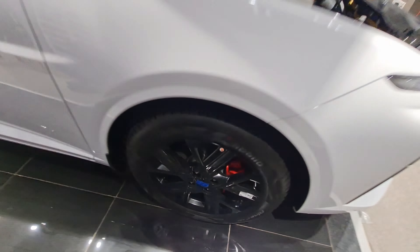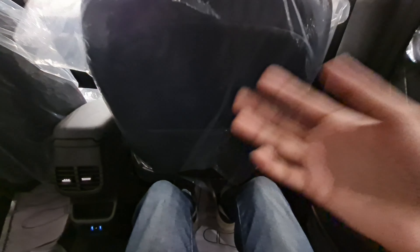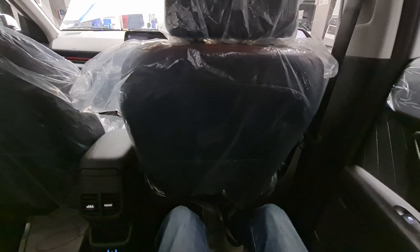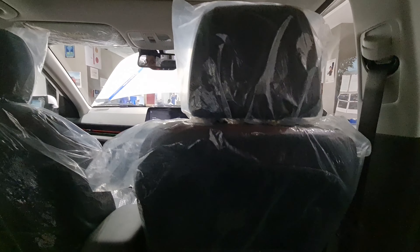The boot is class-leading and has a smart trunk function as well. It's a 528-litre boot — huge! There is a spare wheel underneath, though it's not a full-size one. Hyundai has really gone all out by offering both a massive boot and improved rear seat space, addressing the main complaint owners had with the previous generation.